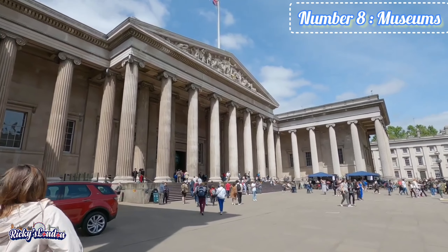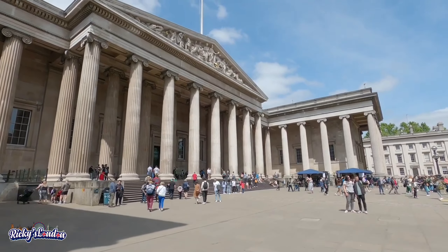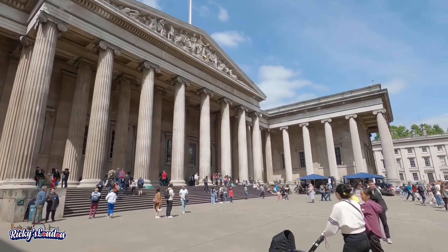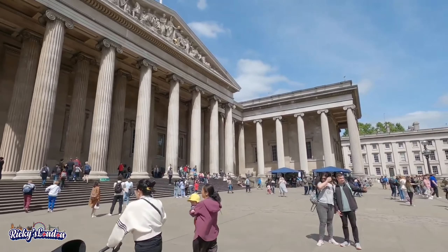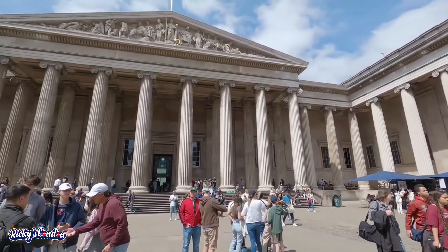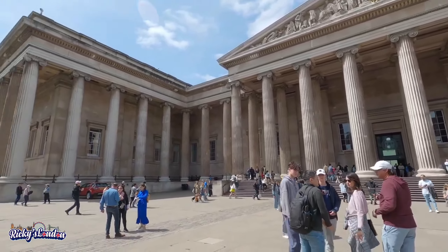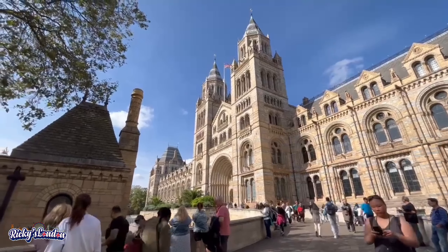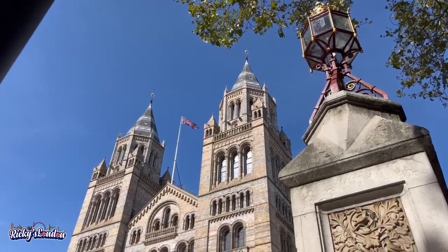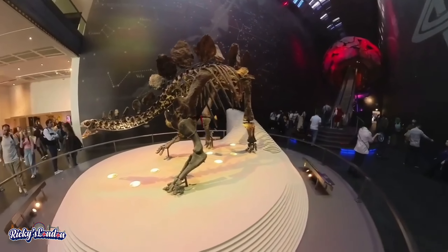Number 8 is Museums. London is full of incredible museums and most of them are free. This is the British Museum, founded in the mid-19th century. The museum is dedicated to human history, art and culture. Did you know that it also displays the famous Rosetta Stone? Continuing to the beautiful 19th century Natural History Museum, exhibiting a vast range of specimens from various segments of natural history.